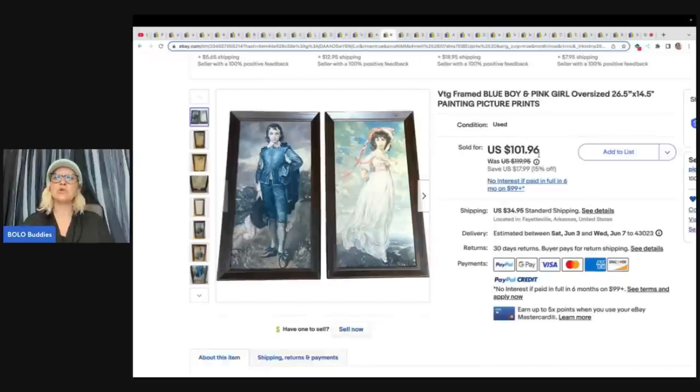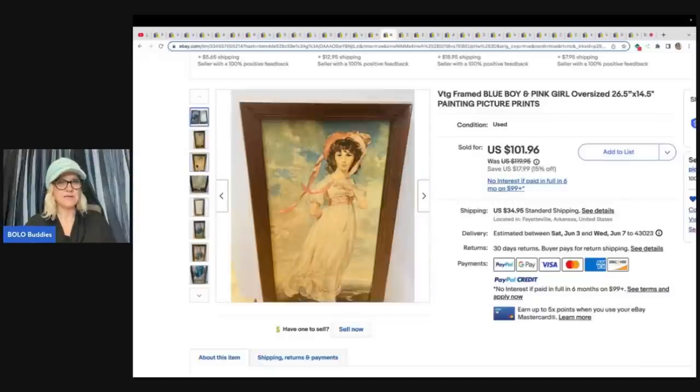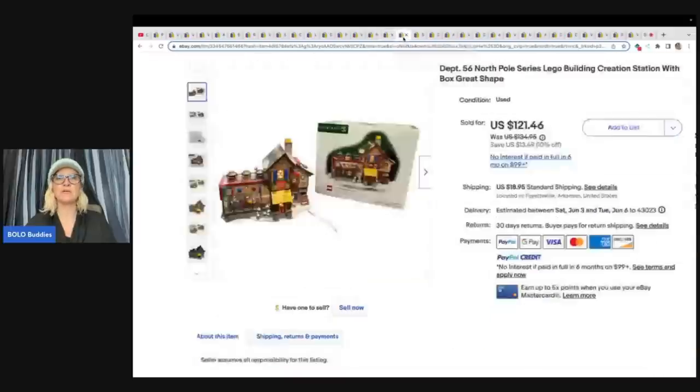Vintage framed Blue Boy and Pink Girl oversized painting picture prints — oversized 26 by 14 inches, so the shipping on these is going to be higher because they're big. Yard sale $15 and sold for $90 plus shipping, so the buyer paid shipping on those.